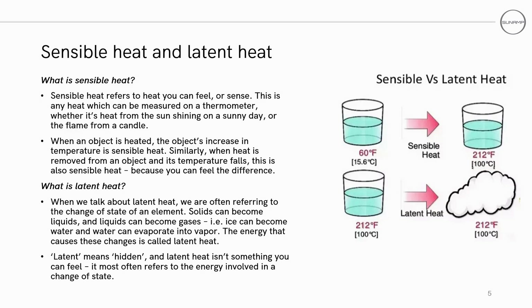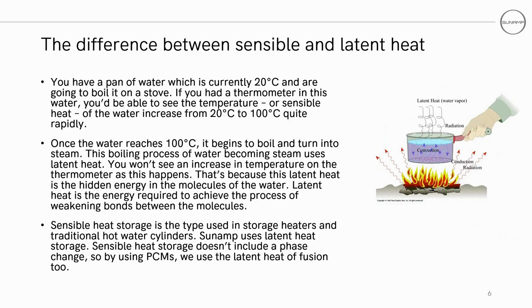When we talk about latent heat, we're often referring to the change in state of an element. Solids can become liquids and liquids can become gases — for example, ice can become water and water can evaporate into water vapor. The energy that causes these changes in state is the latent heat. Latent means hidden, and latent heat isn't something you can feel; it most often refers to the energy involved in a change of state. Going back to Joseph Black's work earlier, he called this the hidden or latent heat.